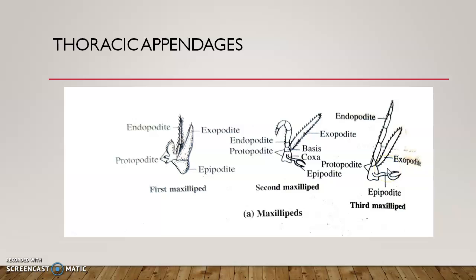The second and third maxillipedes also have a two-segmented protopodite — coxa and basis — and a five-segmented endopodite. The peculiarity of the second maxillipide is that the endopodite is curved into the shape of a question mark, which is how we can easily identify it. The second maxillipide has a two-segmented protopodite, five-segmented endopodite, an unsegmented exopodite, and a forked or bifid epipodite.